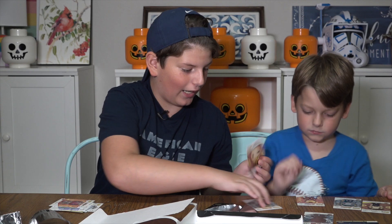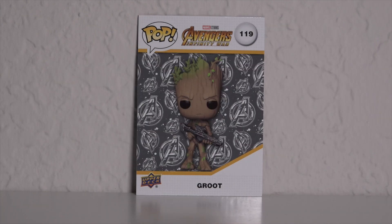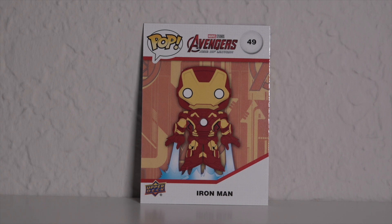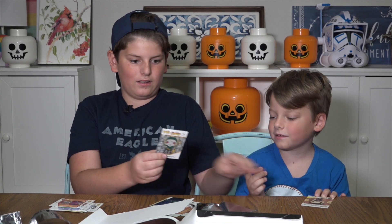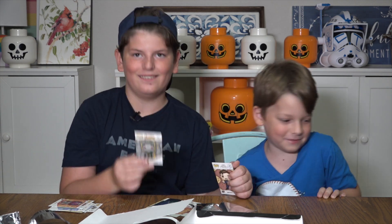Quinn got Ancient One from Doctor Strange. Normal Groot with a gun — that's hilarious! Normal Iron Man. The special Ant-Man. And the Hawkeye with Black Widow Funko Shorts card — yeah, and his underwear. The Hawkeye's underwear ripped open. Oh my gosh, that's hilarious.